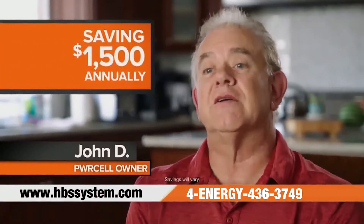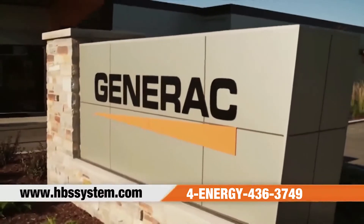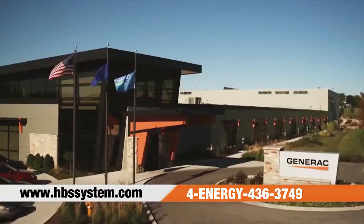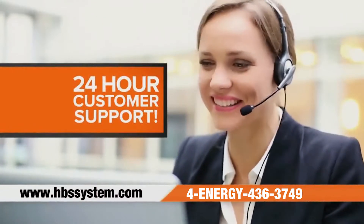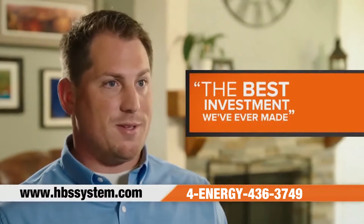Since installing our power system, we've been experiencing a savings of $1,500 a year. Generac has been a trusted provider of backup power solutions since 1959 and provides 24-7 customer support. The battery storage solution in combination with the solar has been one of the best investments we've ever made.